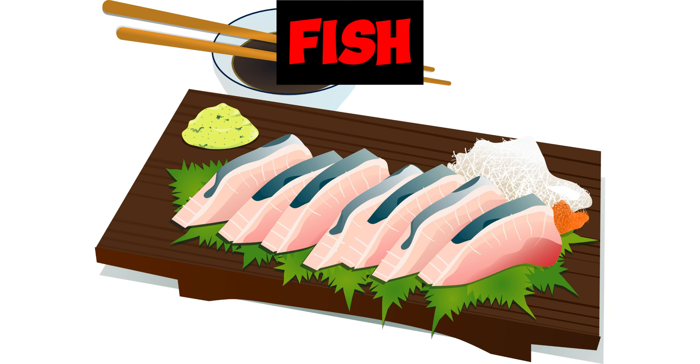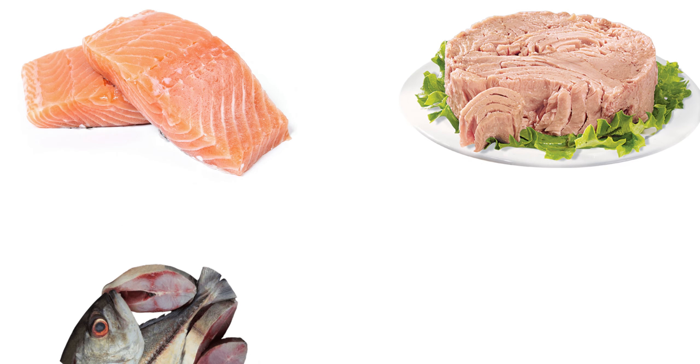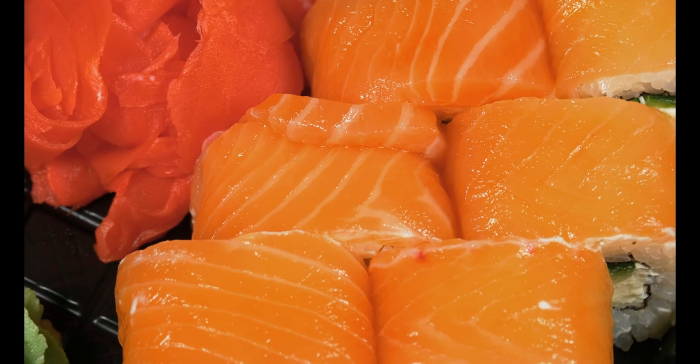Next we have fish. Fatty fish is the best type of fish for lowering cholesterol, because of its high levels of omega-3 fatty acids, which can reduce blood pressure and risk of developing blood clots. Examples include salmon, tuna, mackerel, and sardines. Omega-3 fatty acids don't affect LDL cholesterol levels, but may help lower triglycerides and increase HDL, the good cholesterol.